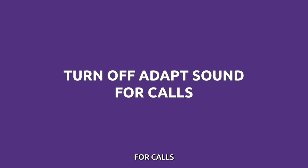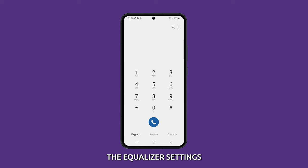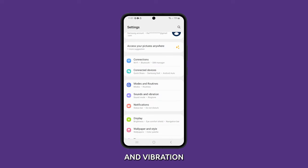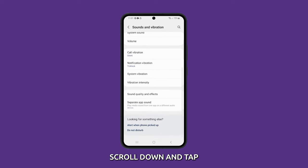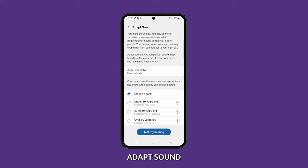Turn off Adapt Sound for calls. Adapt Sound is an accessibility feature that can help improve the sound quality of your phone by adjusting the equalizer settings based on your hearing. However, it can also sometimes interfere with the microphone, making it difficult for people to hear you on calls. To turn off Adapt Sound for calls, open the Settings app and tap Sounds and Vibration. Scroll down and tap Sound Quality and Effects. Tap Adapt Sound, then tap Adapt Sound For and select Only Media. This should take care of the problem during calls.